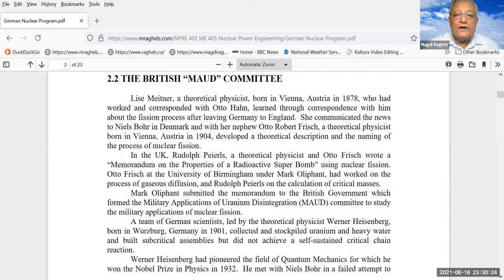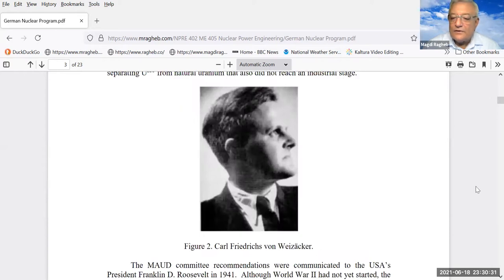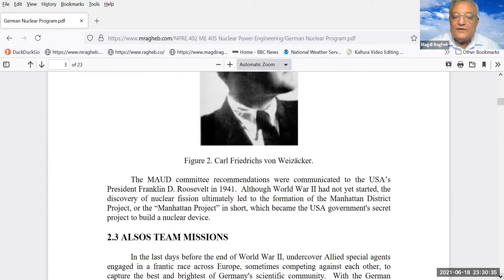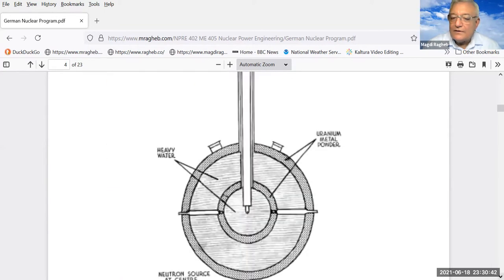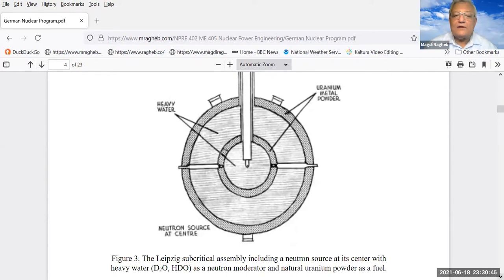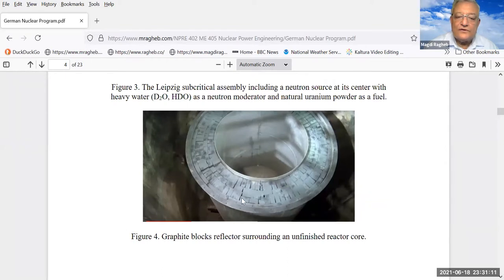They built experiments but they were subcritical — they never reached the critical stage. They used metallic uranium powder and heavy water as a moderator instead of graphite like in Chicago Pile Number One. Norway produced heavy water for them, which is why they occupied Norway. They also built a device using graphite blocks surrounding an unfinished reactor. They thought that to build a device, they had to use a large reactor with thermally moderated neutrons.